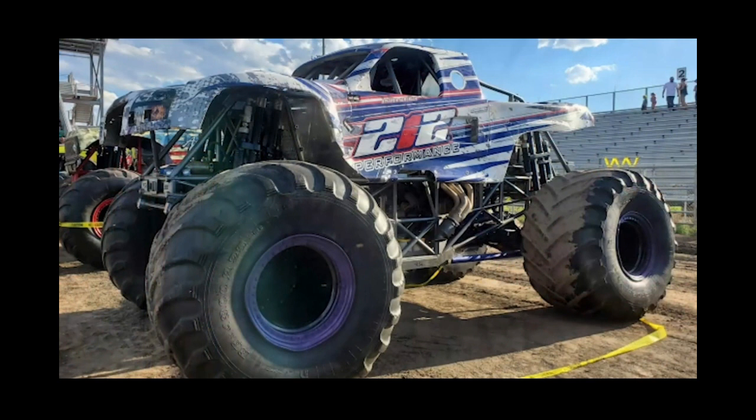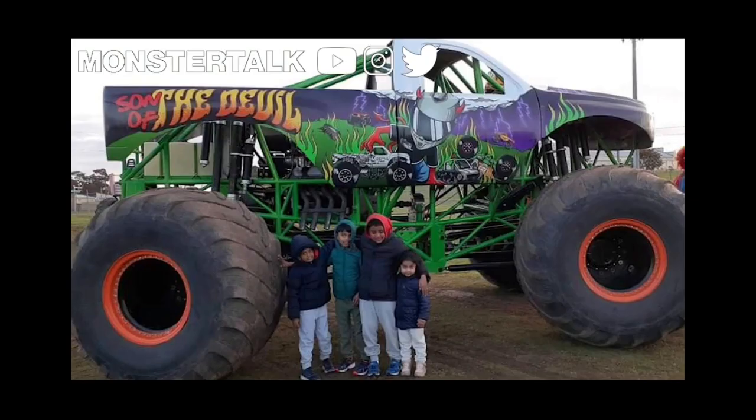So here we got two brand new monster trucks revealed. These are not from the American line — I think these are from the Australian Monster Truck Tours. Credit goes to Monster Talk on YouTube. Here are the two new trucks: the Son of the Devil, and the other truck you guys saw at the top.